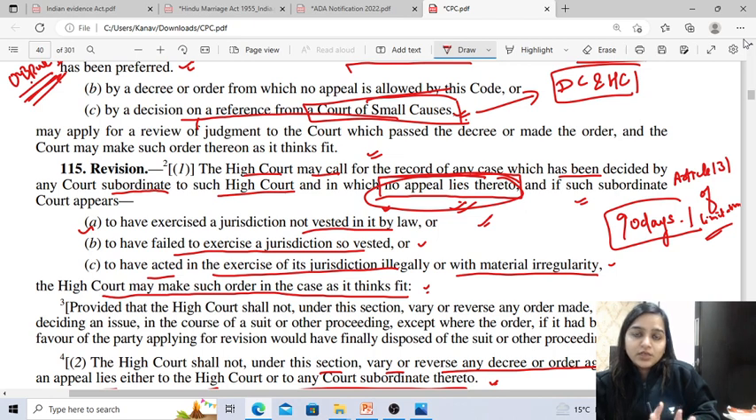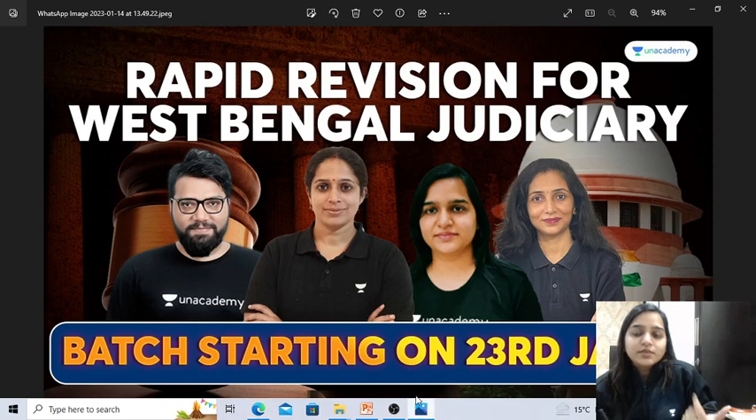This covers the three topics of reference, review, and revision. You need to remember the sections and orders and what is important for your exam, and how you can rapidly revise your subject. You can do that by joining this batch starting from 23rd of June — check the description box for more details.